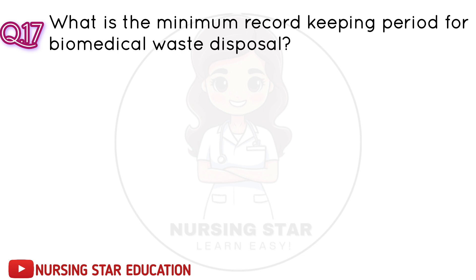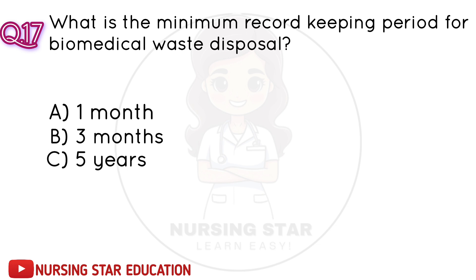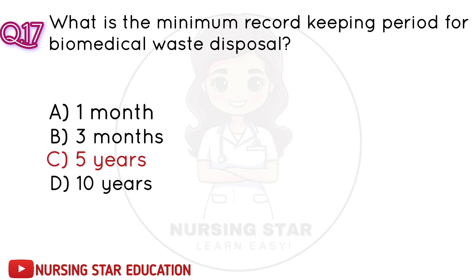Question number 17: What is the minimum record keeping period for biomedical waste disposal? A. One month. B. Three months. C. Five years. D. Ten years. Correct answer: C. Five years.